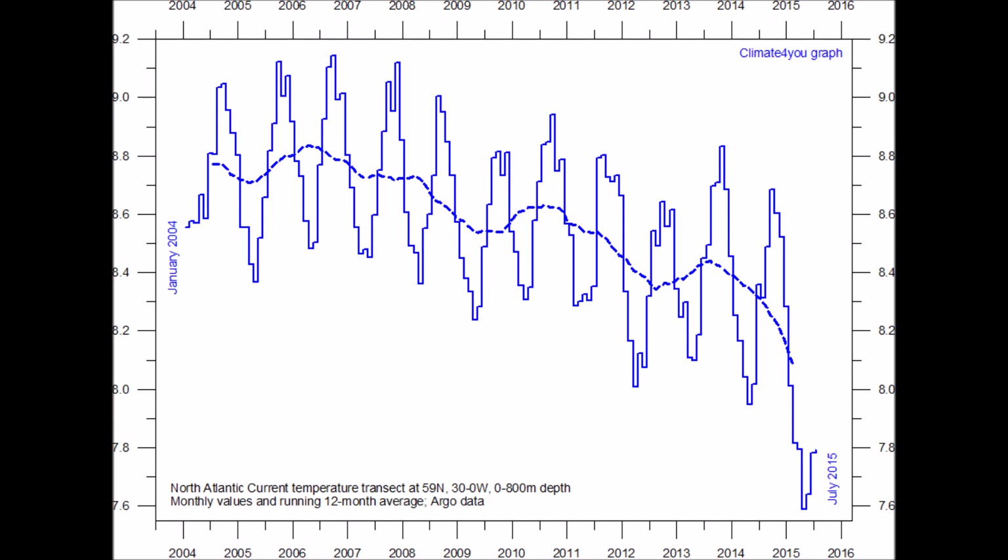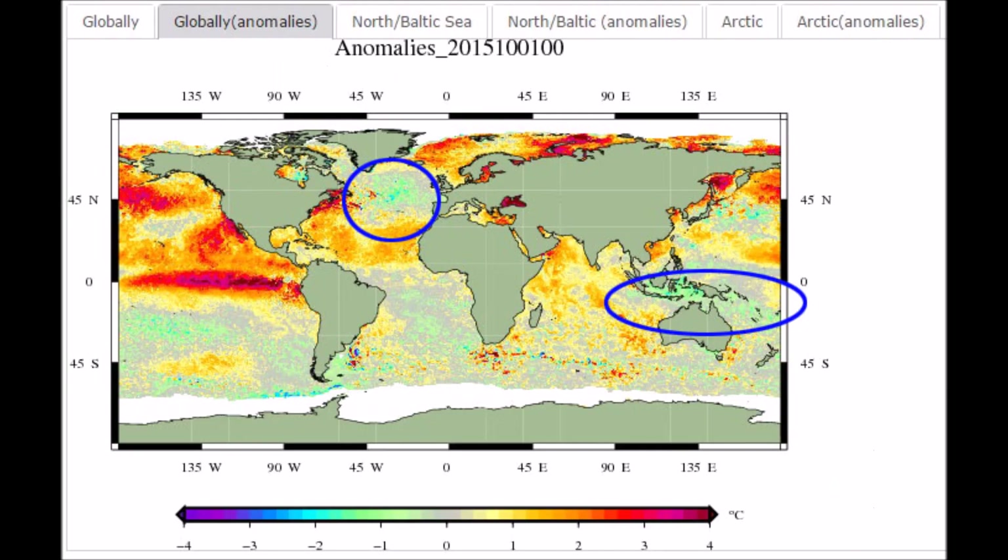The AMO — also referred to as the Atlantic Multidecadal Oscillation — shows cooling water temperatures. And if we look back at the global anomalies, it should show up everywhere if it is cooling.